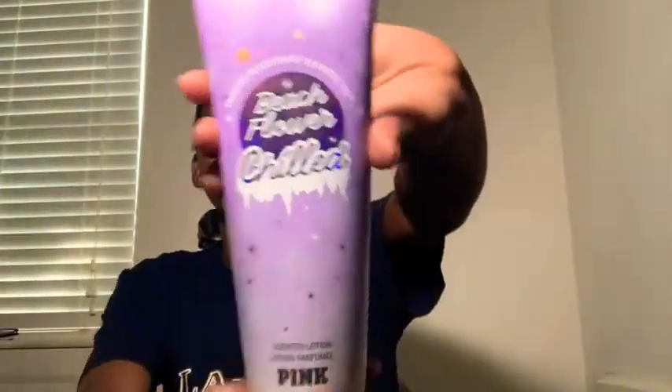I also have Beach Flower — I love the holographic packaging on this one. Then there's A Thousand Wishes in the smaller bottle, which is cute — I haven't even used it yet. And here is Fancy — it has a very mature, nice young lady scent to it. It makes you smell sophisticated. I really recommend getting this.